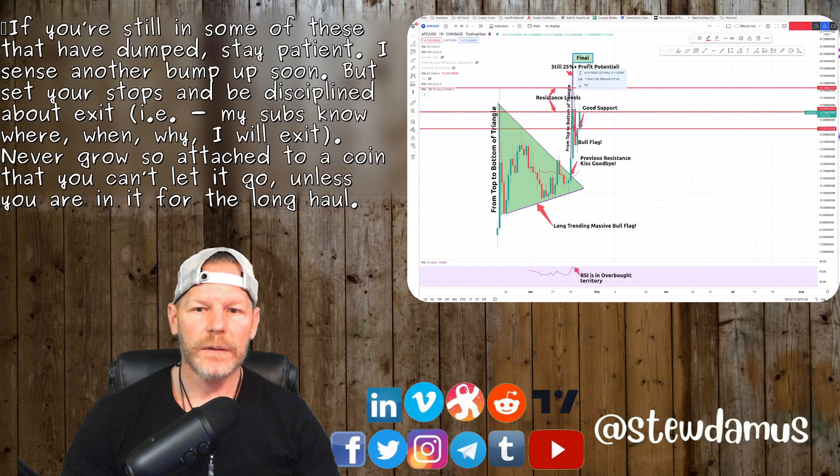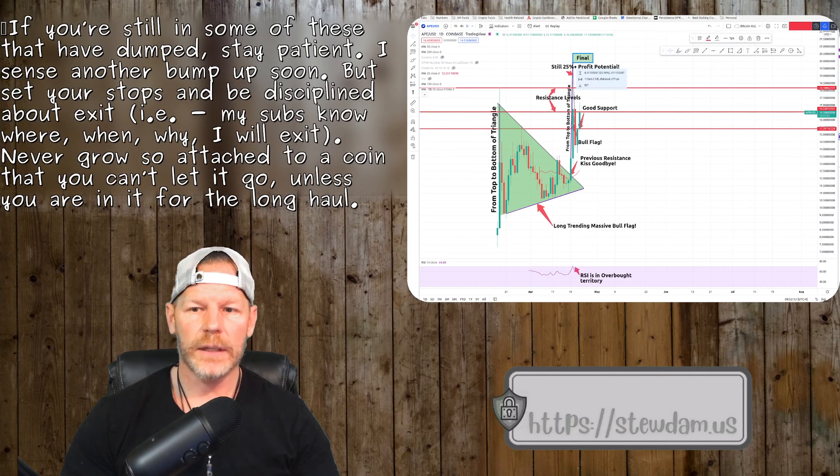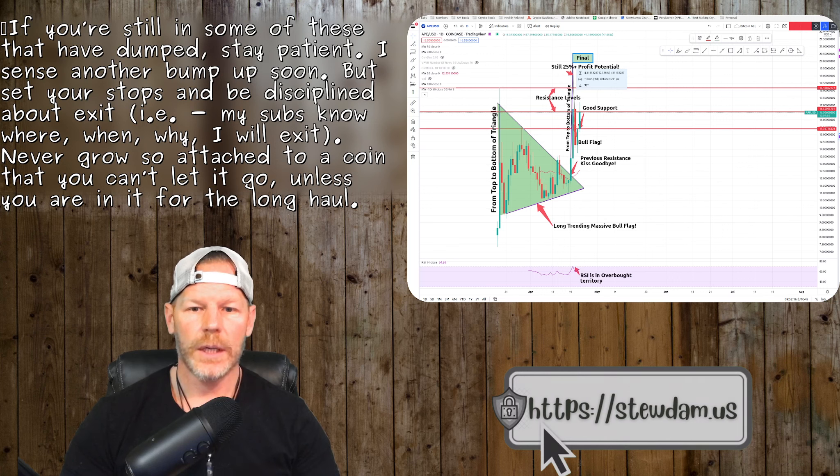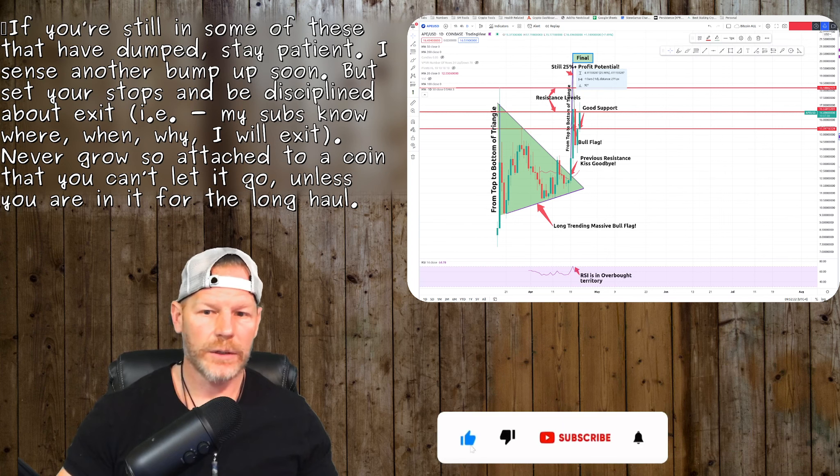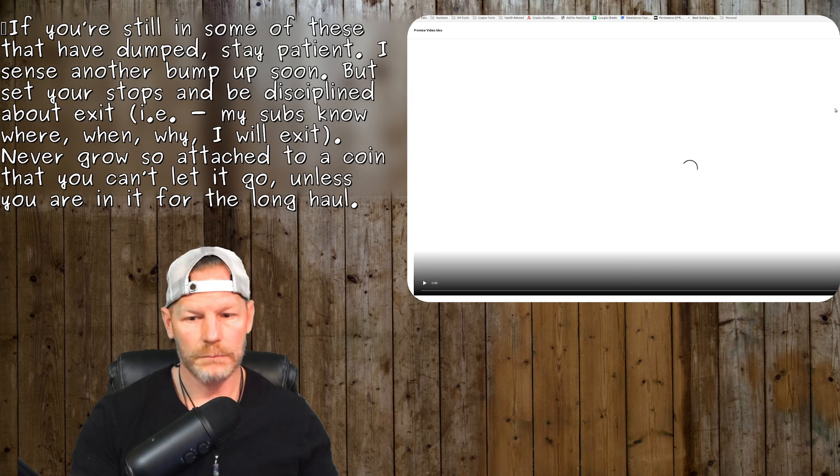That's my video for today. If you're still in some of these that have dumped, stay patient — I sense another bump coming soon. My subscribers know where and why I exit. Never grow tired of or so attached to a coin that you can't let it go. Talk to you later — peace.